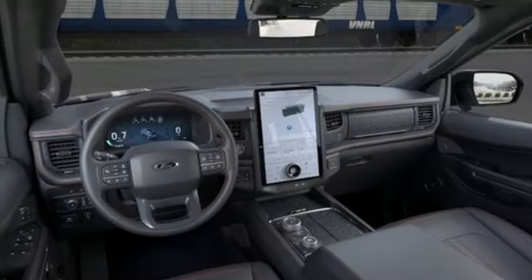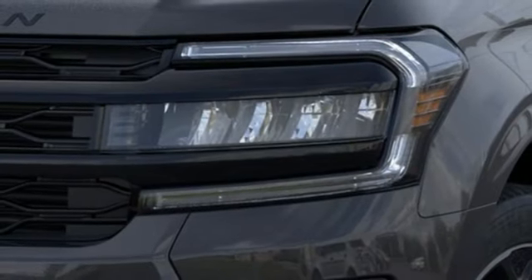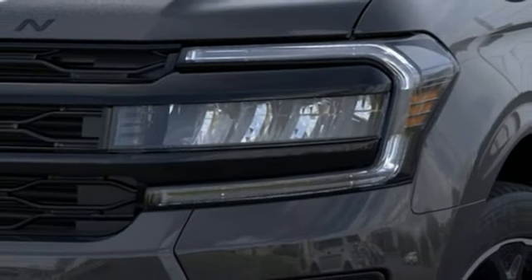Dual zone climate control. Wireless phone connectivity. Voice activation. Trailer hitch receiver. Four-wheel drive. And integrated navigation system with voice activation.